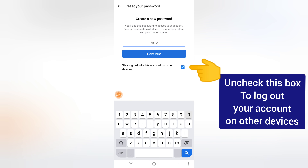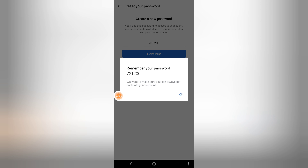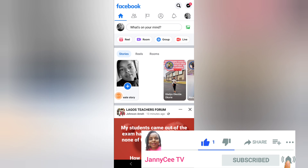You can uncheck 'Stay logged into this account on other devices' so that whenever this account is logged in, the hacker will be logged out. Uncheck that box so that you will be logged out of any device the hacker is using. With this, you will be logged back into your account.